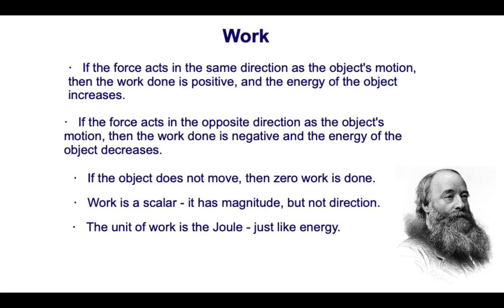The units for work are joules, named after the thermal chemist who discovered that mechanical energy can be changed into thermal energy. Before his work, we thought that energy disappeared. He realized that thermal energy is a type of energy and that energy is conserved. That's why the unit is named after him. Units for both energy and work are joules.